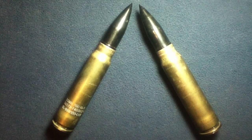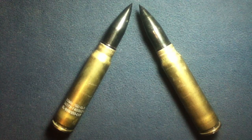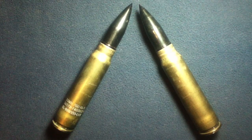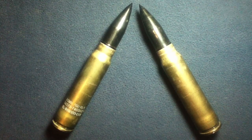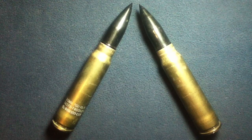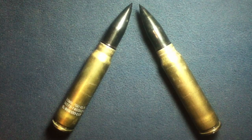We also have the chaingun. There are a couple of different examples, but the U.S. version would be the Mark 44 Bushmaster II. That's how it was listed at the time — I do believe it's been produced under a different Mark for that, like a Mark 4.